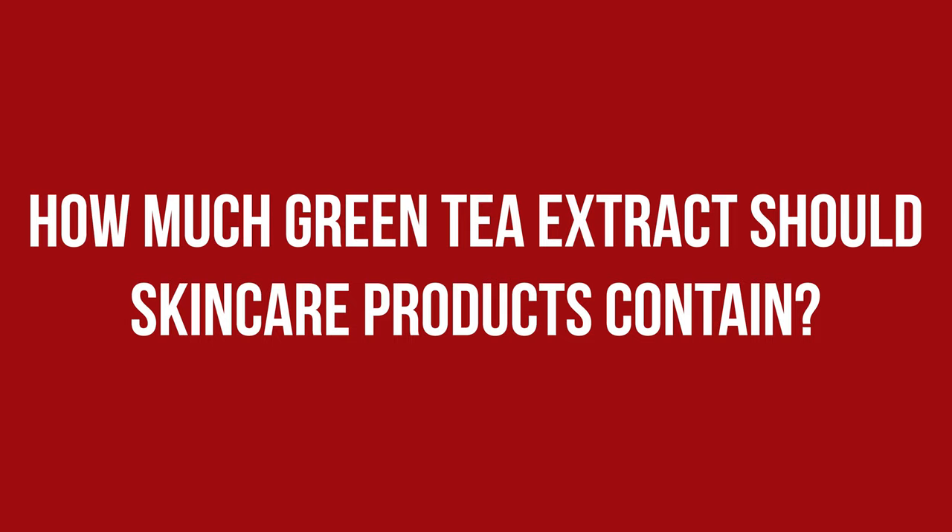There is certainly more convincing data on drinking green tea than on applying it topically. One question I can't satisfyingly answer is how much green tea extract should be in your skincare for optimal performance, and that has several reasons. The first is that not all polyphenols show the same effect, so you would prefer to have as much EGCG and ECG as possible.